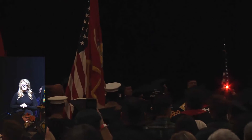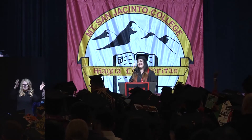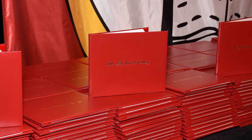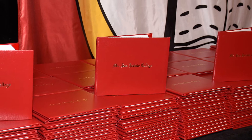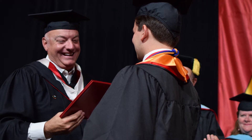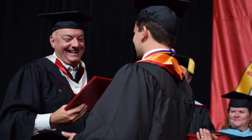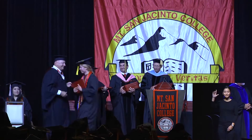You will remain standing for the Pledge of Allegiance and the singing of the national anthem. When you are called on stage, you will receive your diploma cover. Your actual diploma or certificates will be issued by MSJC after your requirements have been verified — we should be mailing those out around July 15th. Once on stage, you will shake hands with the person giving you your diploma cover and collect it with your left hand.